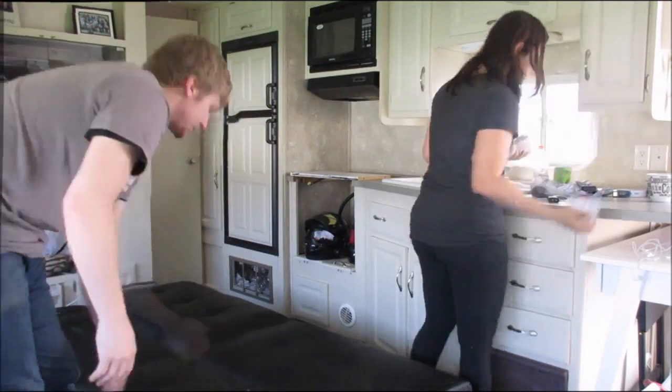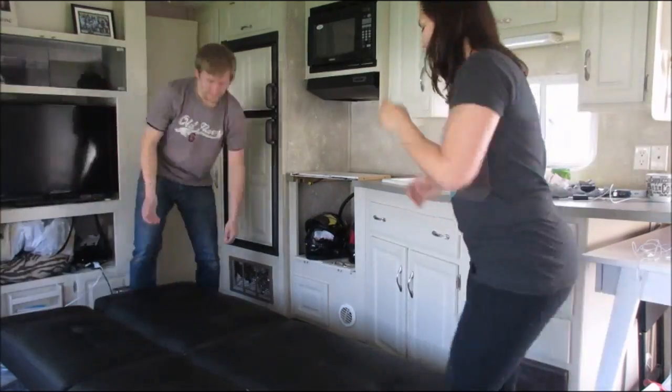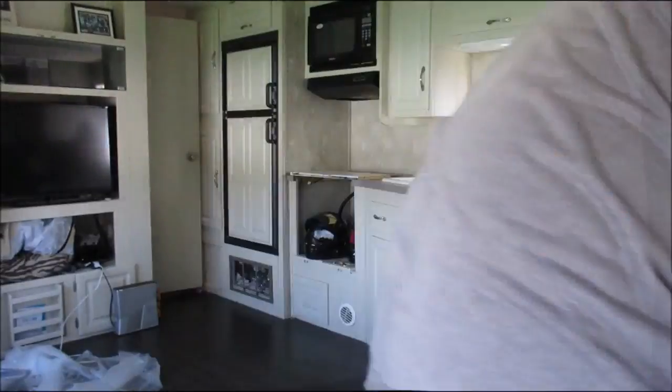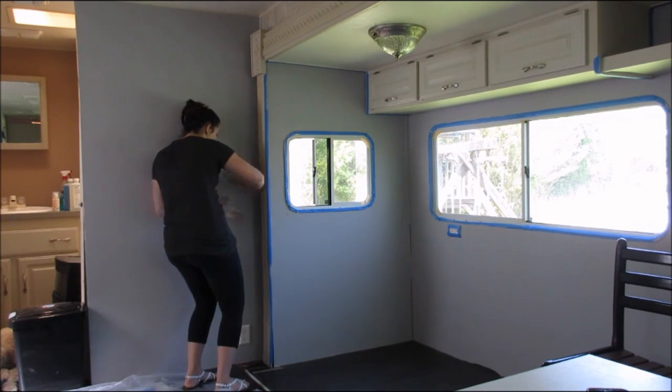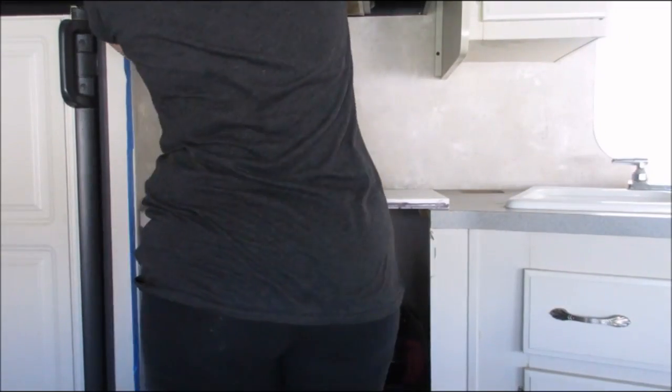All right, so this is day two of painting. Yesterday I bit off more than I could chew by trying to finish the entire living space and the kitchen. So today I am just doing the kitchen. Let's try this again. We'll see you later. Bye-bye.